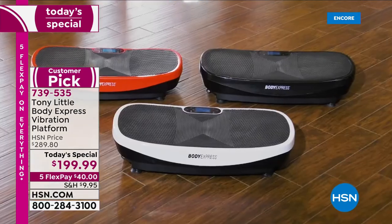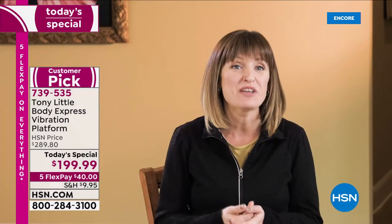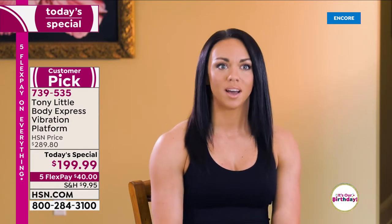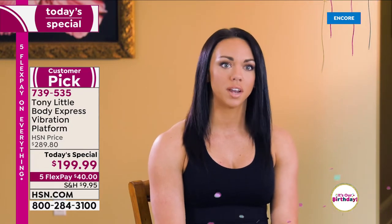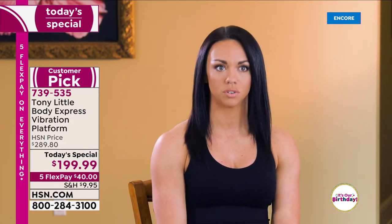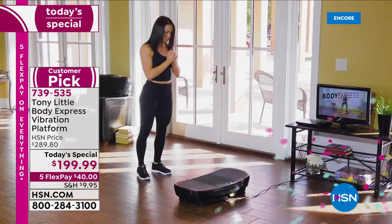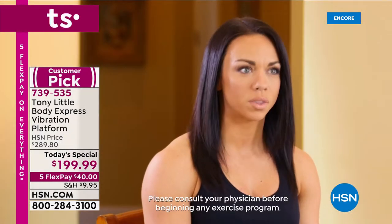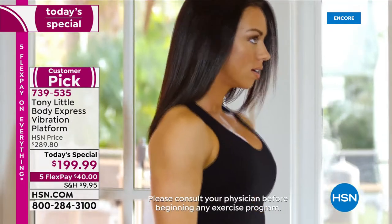I'm an exercise physiologist and have been in the industry for 20 years. I'm so excited about the Body Express vibration platform. As a previous track and field athlete turned personal training director, I tried the vibration platform today — it was awesome. I could definitely see using it with clients who struggle with balance and stability, as well as advanced clients who want to add resistance and switch things up.